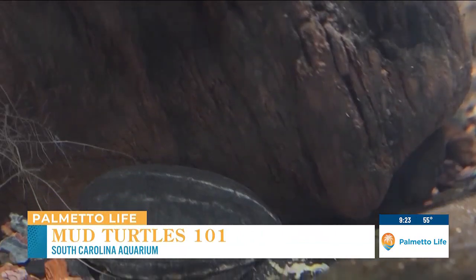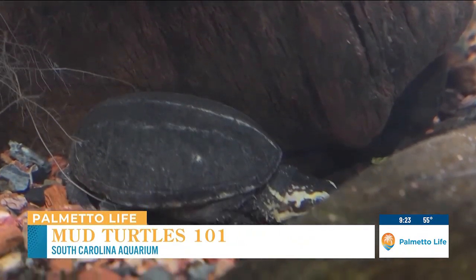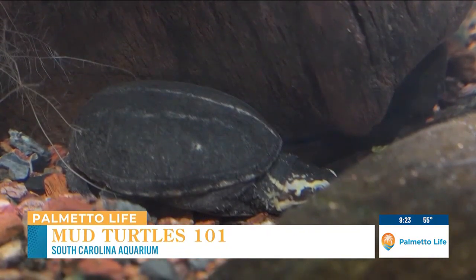And you have some little friends back here too, and you said they're related in a way. Yeah, so these are two different species of mud turtles. There's the eastern mud turtle, and then there's also the striped mud turtle, and they're both equally cute and pretty small. They're both about fully grown — they get about four inches, so they're a smaller species.